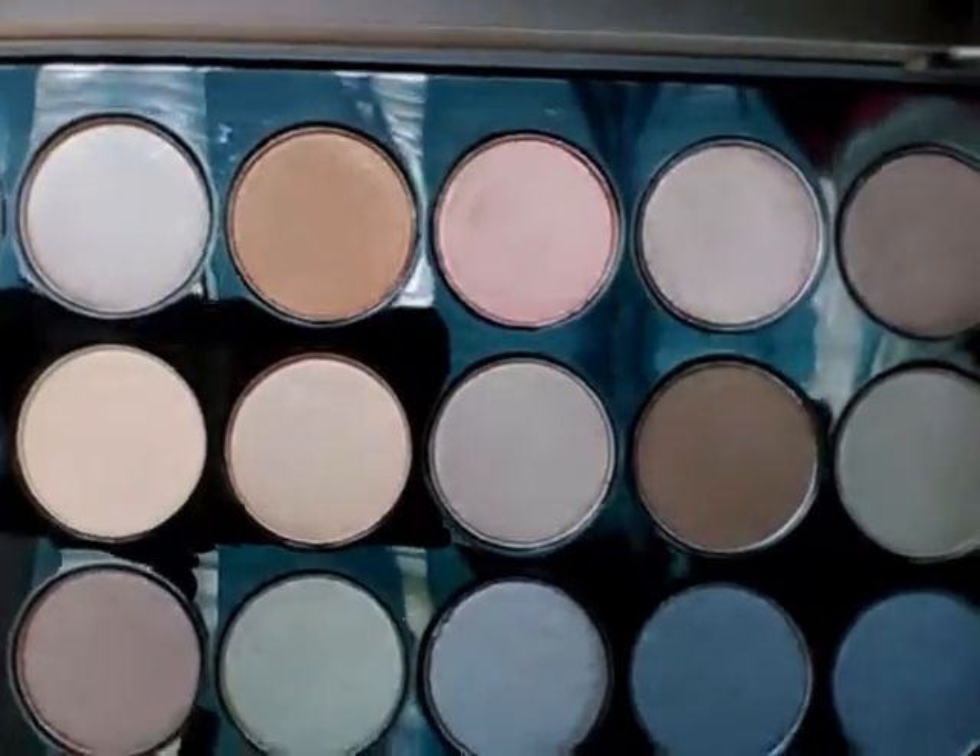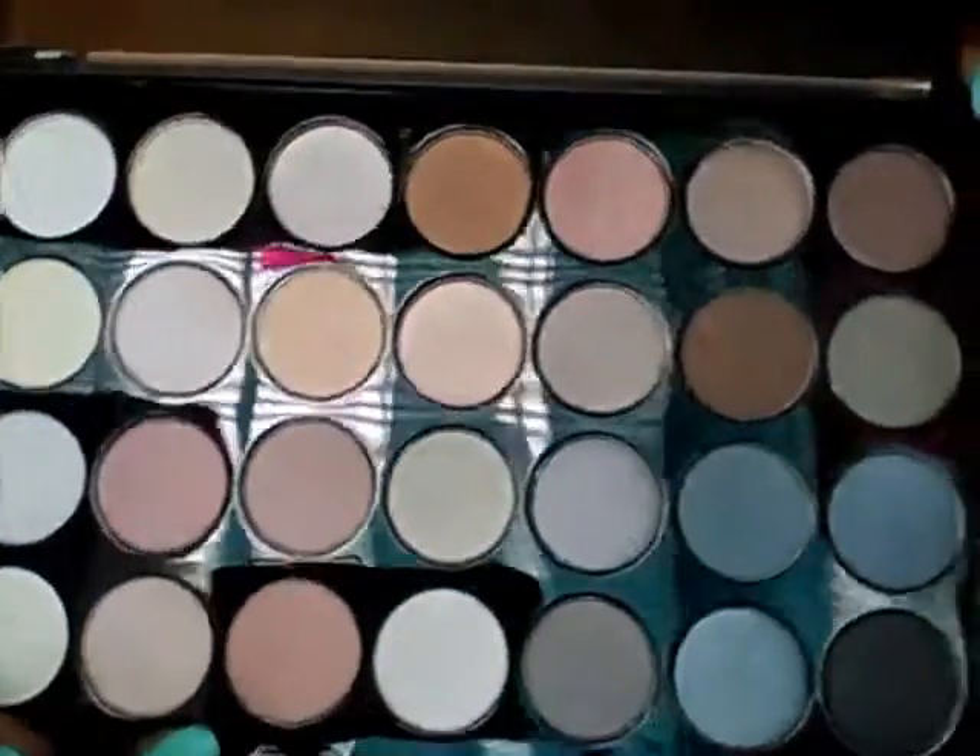My next item is the Essential Eyes 28-color eyeshadow palette. It has a protective clear casing on the front so you can see the shadows. Let me open it up — these are the shadows, which come in satin, matte, and shimmer shades. This palette kind of puts me in the mind of if the nude and the smoky palette had a baby — it would definitely be this one. I'm very excited to play with it.